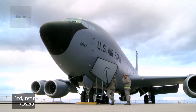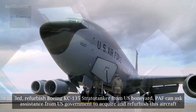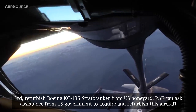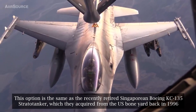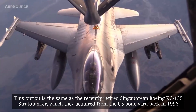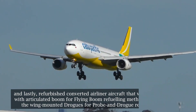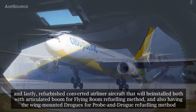Third: refurbished Boeing KC-135 Stratotanker from the US Boneyard. The PAF can ask for assistance from the US government to acquire and refurbish this aircraft. This option is similar to the recently retired Singaporean Boeing KC-135 Stratotanker, which Singapore acquired from the US Boneyard back in 1996.